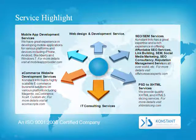E-commerce website development services: Constant Info builds highly scalable e-commerce business solutions on various platforms, including Magento, OS Commerce, XCart, Custom, and more. For more details, visit ecomscripts.com.